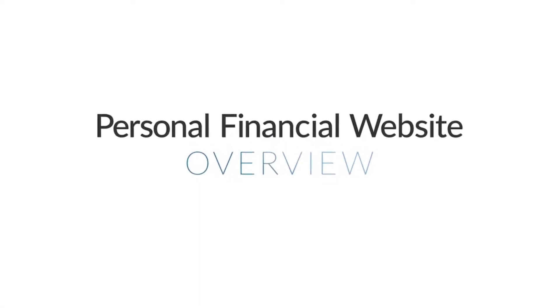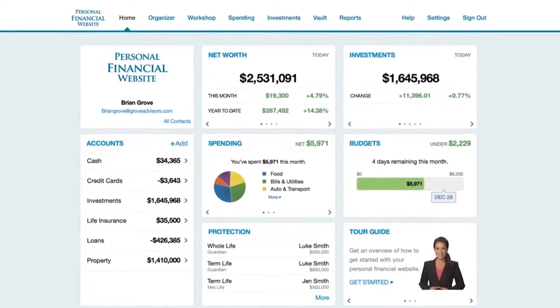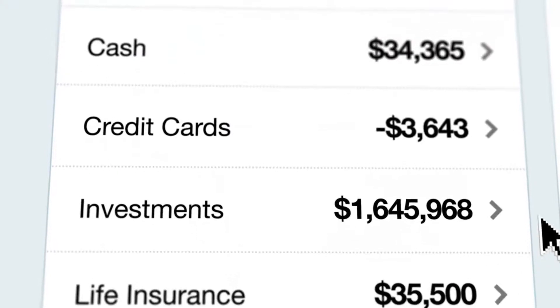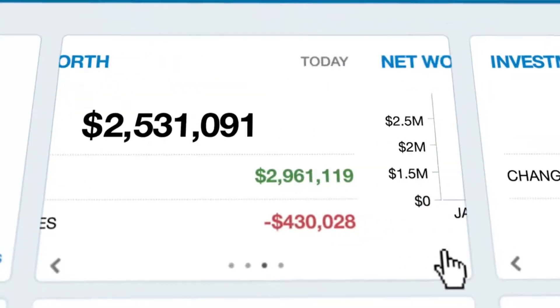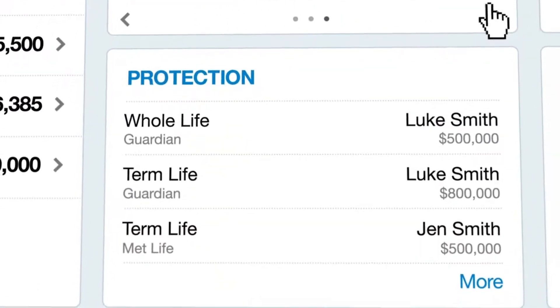Welcome to your personal financial website. Each time you log on, you'll land here on your homepage, the window into your financial world. This is where you'll see up-to-date information on your accounts, net worth, investments, spending, insurance, and more.